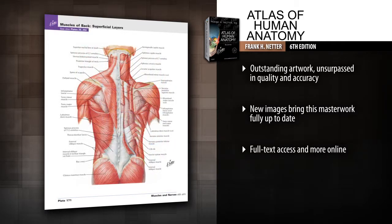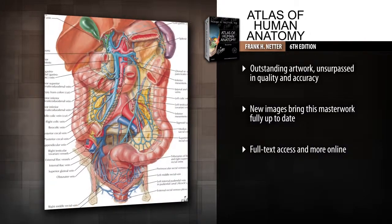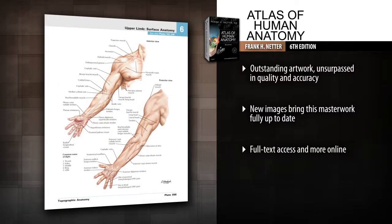Explore additional unique perspectives of difficult-to-visualize anatomy through all new paintings by Dr. Carlos Machado, plus additional new plates on arteries of the limbs and new radiologic images.